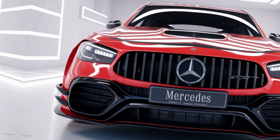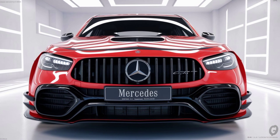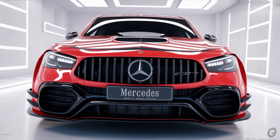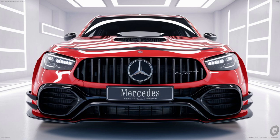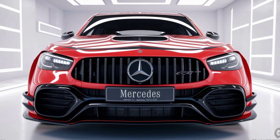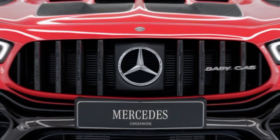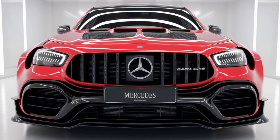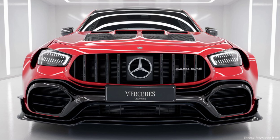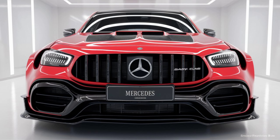As for pricing, the 2025 Baby G-Class is expected to start around $55,000, making it a more accessible option for those who love the G-Class aesthetic but want something more budget-friendly. It'll compete with other luxury compact SUVs like the BMW X3, Audi Q5, and even the Range Rover Evoque. But with its unique G-Wagon charm, the Baby G-Class is sure to attract plenty of attention.